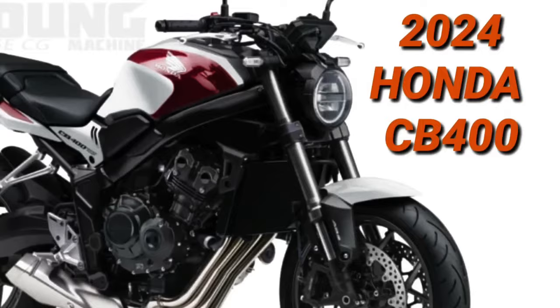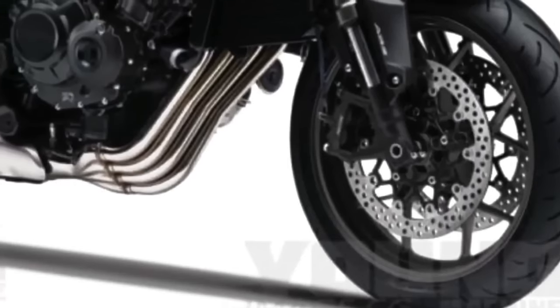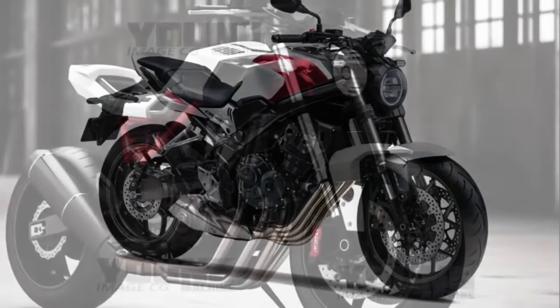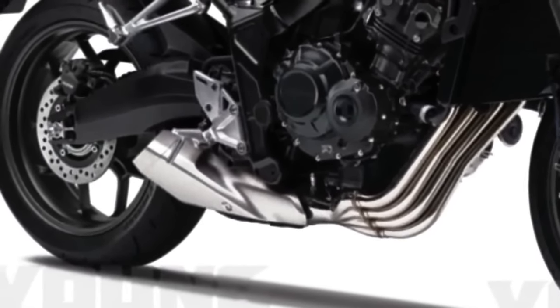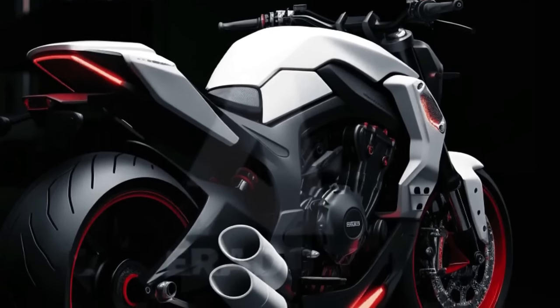The new 2024 Honda CB400 concept was digitally conceived to bring to life the imagination of what the highly anticipated Honda CB400 would look like in the 2024 model year. This creation represents a bold approach by Honda, seeking to be at the forefront of innovation and revolutionary design. The design is a true example of aesthetic engineering, combining bold elements and futuristic lines, with every detail carefully thought out. The motorcycle's fluid, aggressive body shapes convey speed and dynamism, while integrated LED headlamps provide a sharp, modern look.